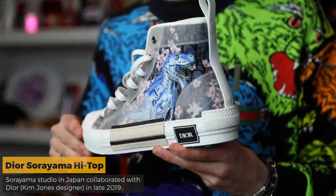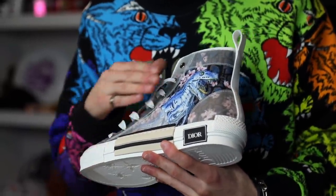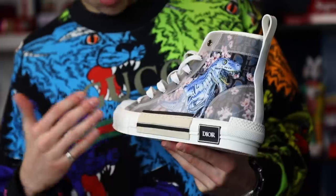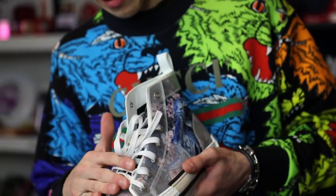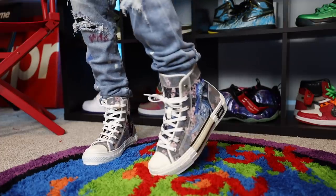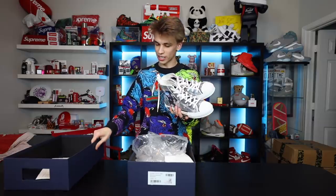I absolutely love this sneaker. I think the whole Mechagodzilla vibe it's got going on with the flowers is still gonna be a really unique and relevant print. It's very aesthetically pleasing with all the different cutouts, the way the sneaker is inlaid, the white flat bar laces, and of course we got some little Dior insects on the bottom, which is very reminiscent of what Gucci does. I'm very happy to add these back into the collection.